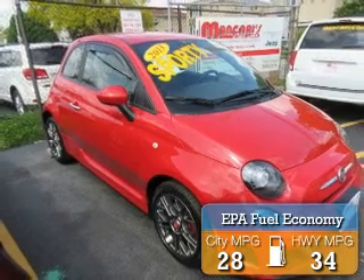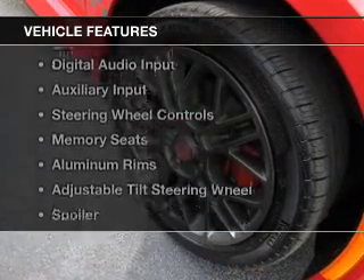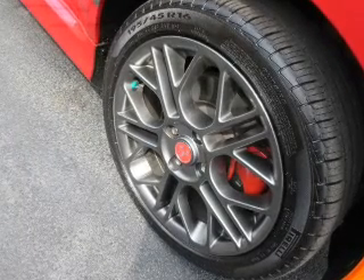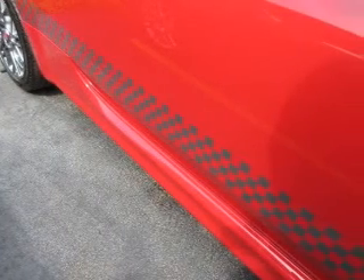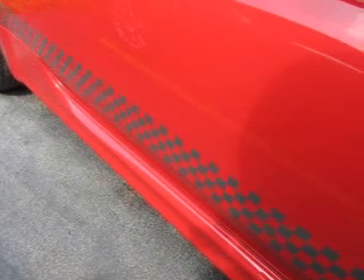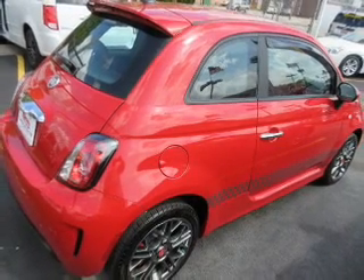Great fuel efficiency saves you money by requiring fewer trips to the gas station. The features include a turbocharger, Bluetooth connectivity, Sirius XM satellite radio, digital audio input, an auxiliary input, steering wheel controls, memory seats, aluminum rims, and an adjustable tilt steering wheel. A spoiler.